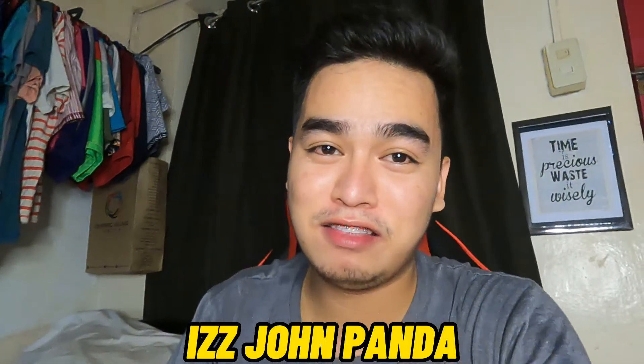Hi guys, welcome back to my YouTube channel, it's me Gandjan Panda, and for today's vlog — it's been a long time since I last vlogged, after weeks. I've been busy with work but today I decided to do an unbox because my Shopee order finally arrived. You know naman, when I'm feeling a bit down, I need to go Shopee — deserve natin lahat mag-Shopee.